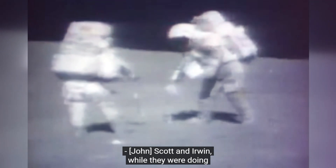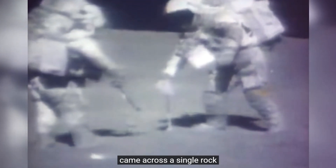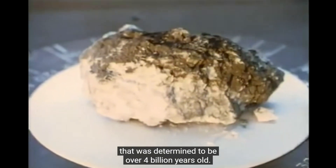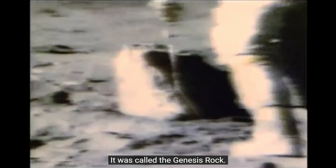Scott and Irwin, while doing their lunar rock studies on the Moon, came across a single rock determined to be over four billion years old. It was called the Genesis Rock. Scott and Irwin spent over 18 hours on the Moon, the longest time of any of the Apollo missions at that time.